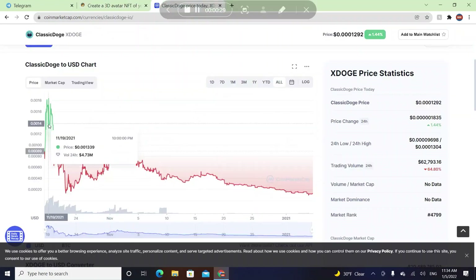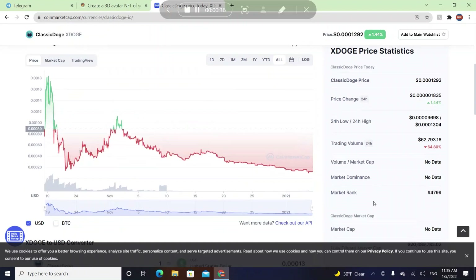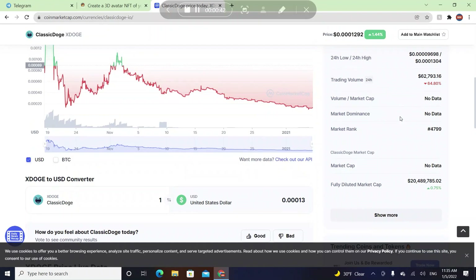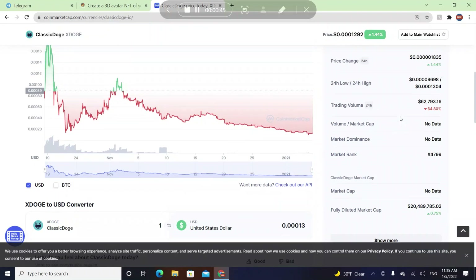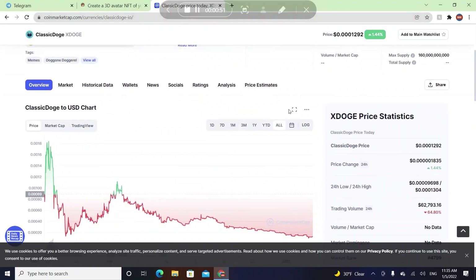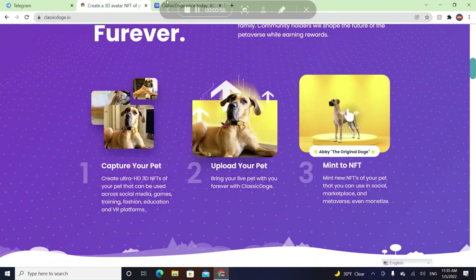Overall, they were going up in the first days at the beginning, and then they went down. We don't know the exact reason why. Their fully diluted market cap is 20 million dollars, their market rank is 4,799, their trading volume is $62,000, and the price change is one percent. Over the one-month period they went down significantly — maybe 20 to 80 percent, I'm not exactly sure.